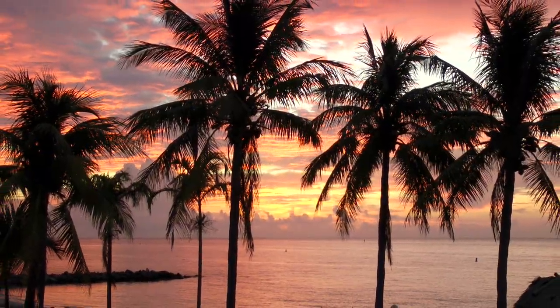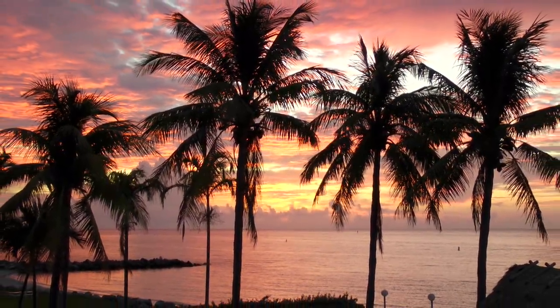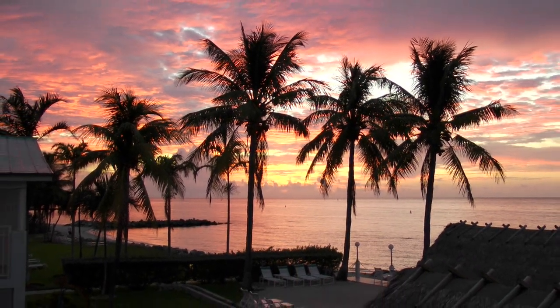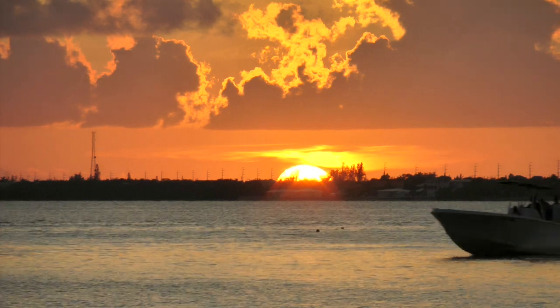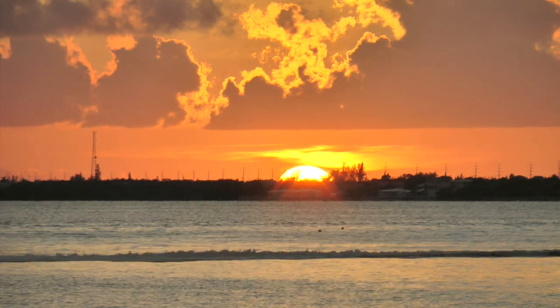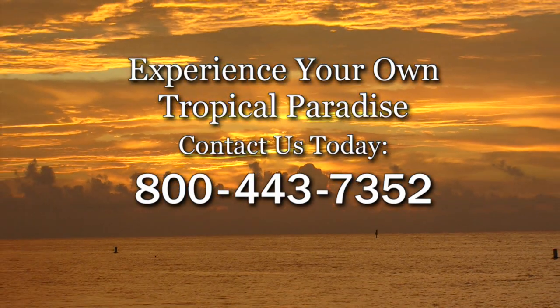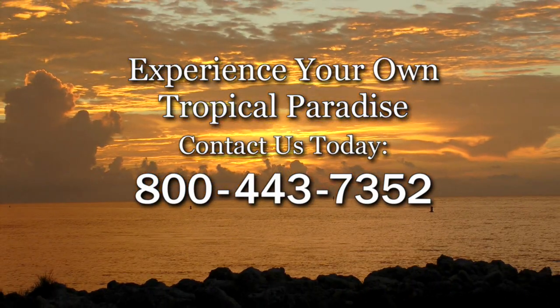Be sure to experience a beautiful Florida Keys sunrise from our private beach. And right next door at Sunset Park, watch the sun melt onto the horizon. Contact us today to experience your own tropical paradise at the Continental Inn.